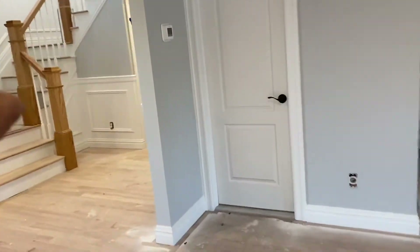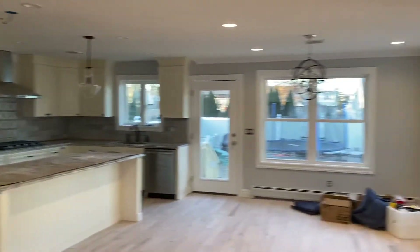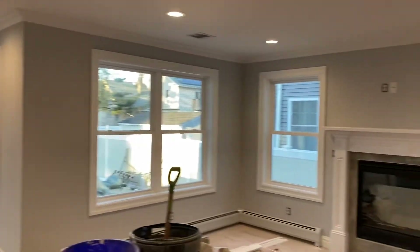We opened the entire floor plan up. The staircase, which we moved over there, used to be right over here. Look at how nice this layout is — in just 11 weeks. Look at how amazing this looks.